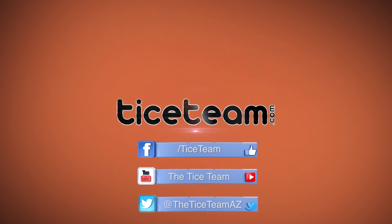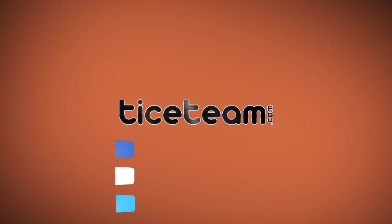Let's go have fun and get this home sold. I'm Pat Tice, broker with Tice Team at Desert Ridge Realty. To learn more about what we do and how we do it, visit Ticeteam.com, because we're making real estate great again.